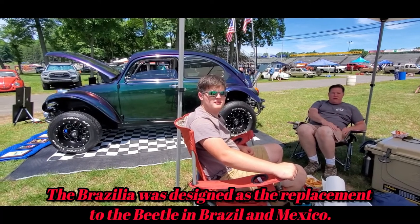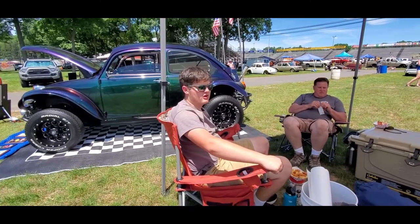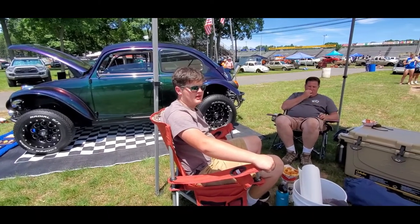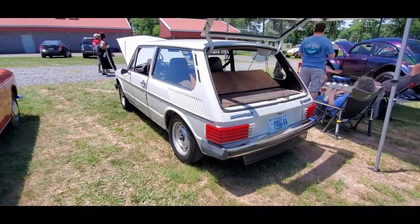Was it a 1600? Yep, just a standard 1600. Nice — it's just a single carb. It's really fun. It's a quirky car — absolutely wild.